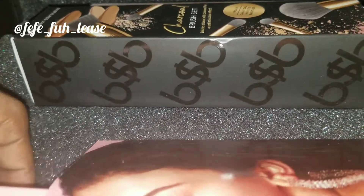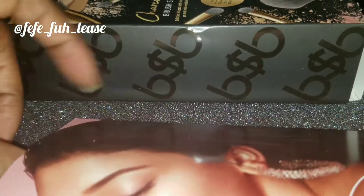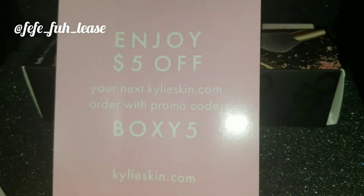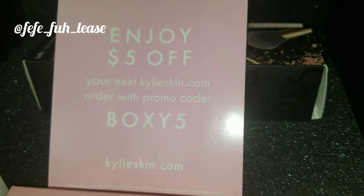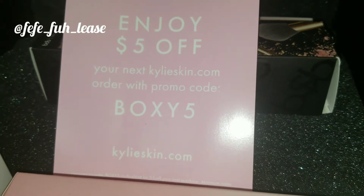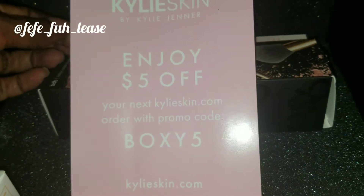There's also a card that says: enjoy $5 off your next kyleyskin.com order with promo code BOXY5 — that's KylieSkin.com by Kylie Jenner.